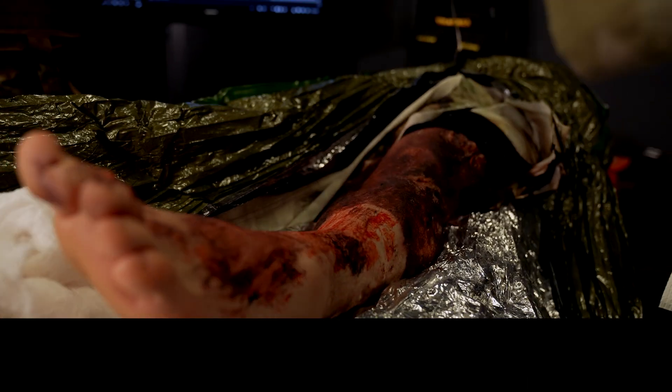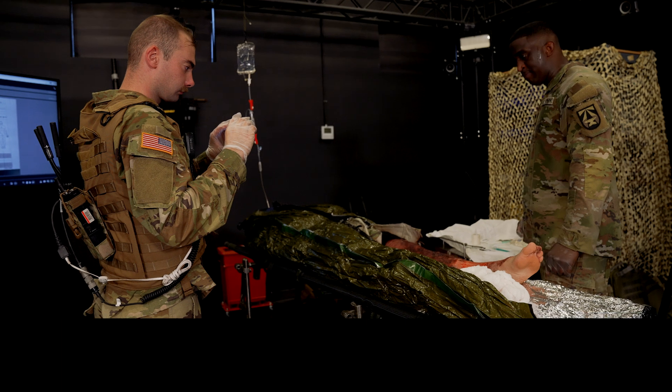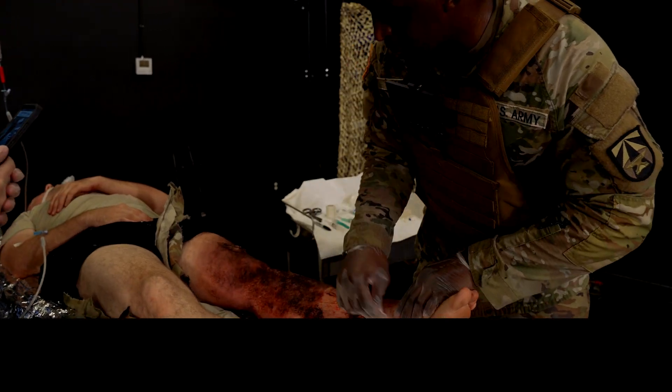He also has a circumferential burn to his leg that is constricting blood flow. To save the patient's limb, he will need an escarotomy to restore circulation to the leg beyond the burn.